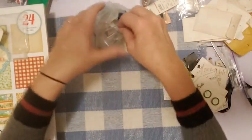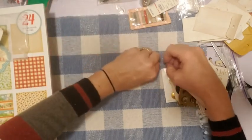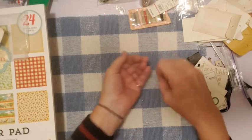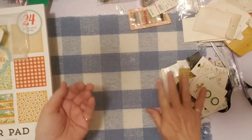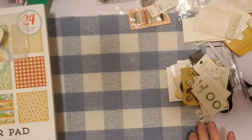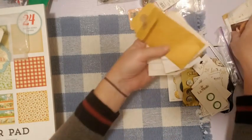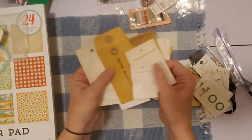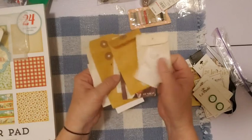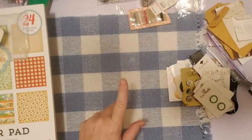I like all the sewing stuff — that'll be fun to use in my journals. Button cards, envelopes — look how many little vintage envelopes I got. That was worth it just for these little envelopes. That's awesome.